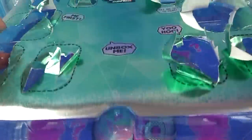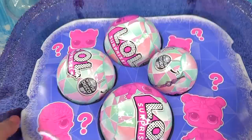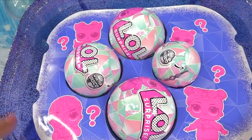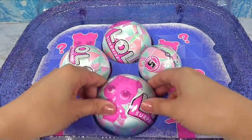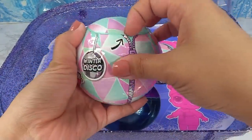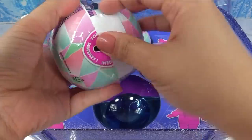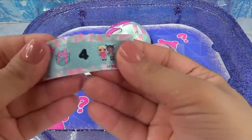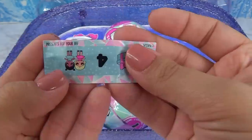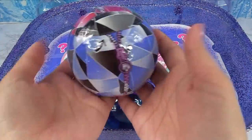Let's go to the second layer. We've got winter disco balls — how cool is that! We can see little silhouettes of the little brother, little sister, and little pet. Let's open the sister's winter disco ball. We're getting seven surprises! Here's a secret message — a present for two besties, so presents for your BFF.